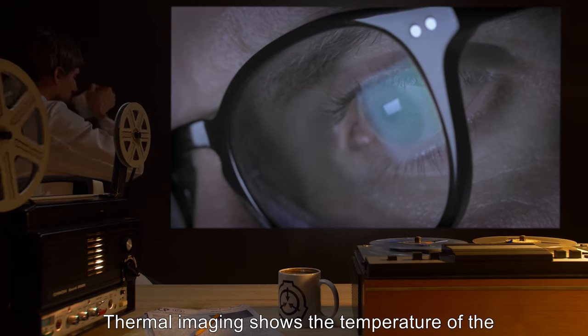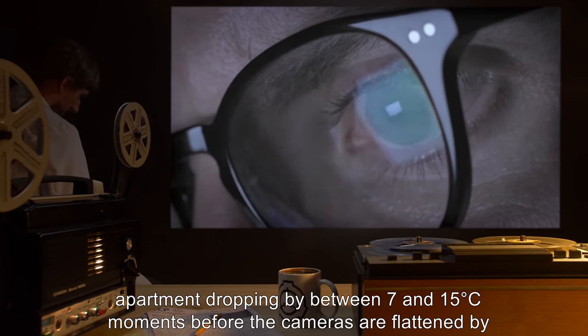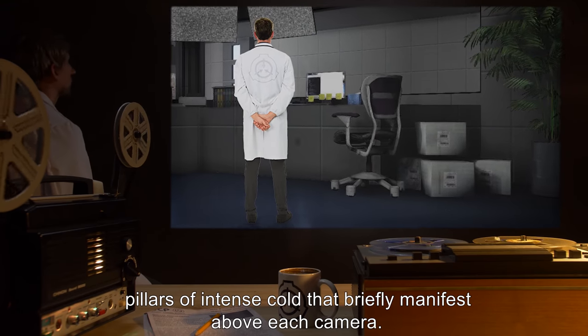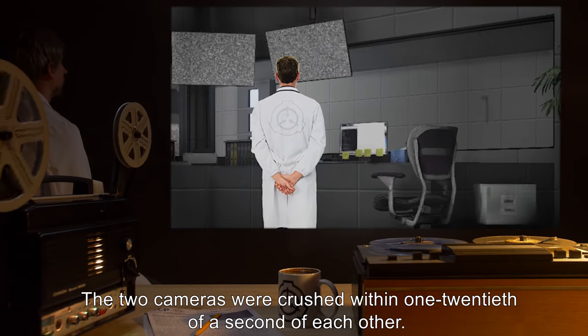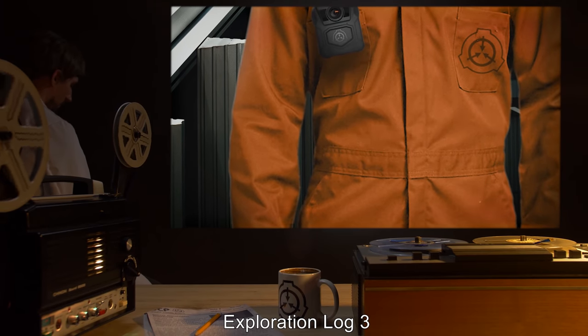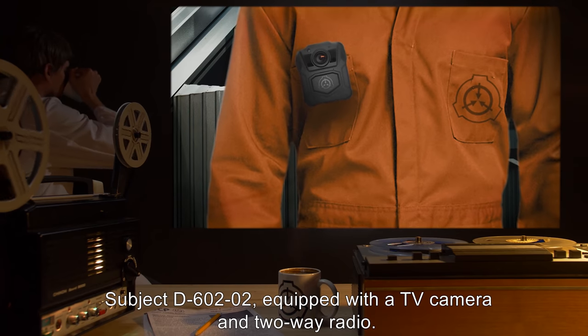Analysis: Thermal imaging shows the temperature of the apartment dropping by between 7 and 15 degrees Celsius moments before the cameras were flattened by pillars of intense cold that briefly manifested above each camera. The two cameras were crushed within one-twentieth of a second of each other.